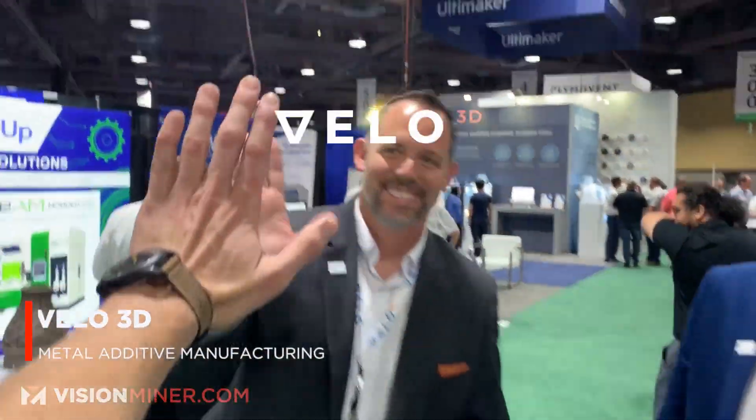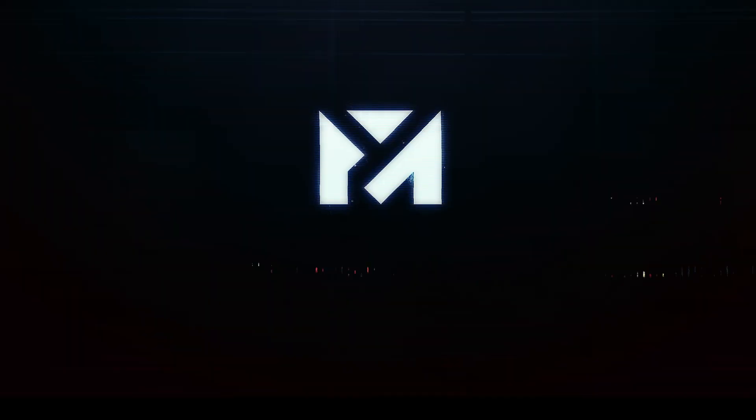Awesome dudes, thank you! High five — very, very cool!